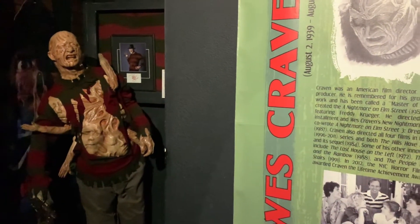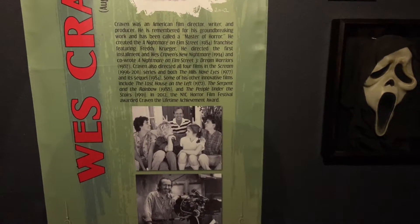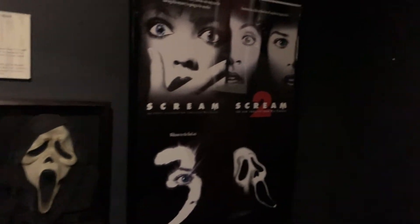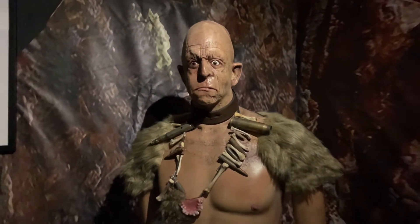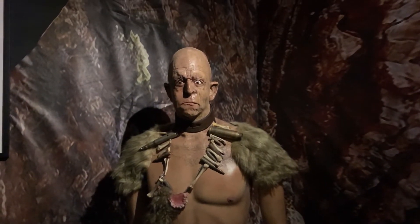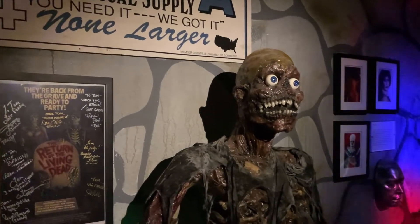This is the Wes Craven section — a little tribute to him. If you don't know Wes Craven, he created some of the classics: Nightmare on Elm Street, the Scream franchise. If you haven't seen The Hills Have Eyes, that's a great movie — give it a watch, highly recommend it. And there he is, from The Hills Have Eyes — Michael Berryman. Not the real Michael Berryman, but... One of my favorite horror movies, 1986's Return of the Living Dead — the Tar Man.